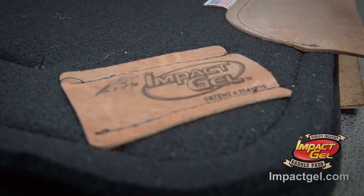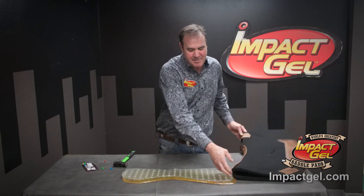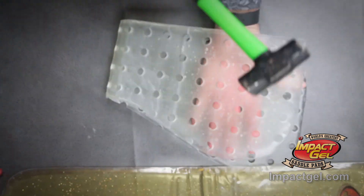We start with a 70-30 blend of wool. We take the bladder and put it inside the saddle pad. I can take that bladder and put my hand in the middle of it and hit it as hard as I want.